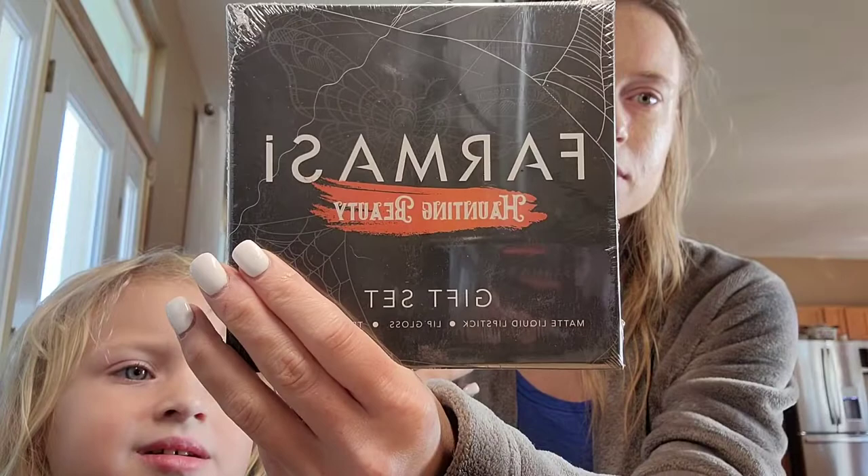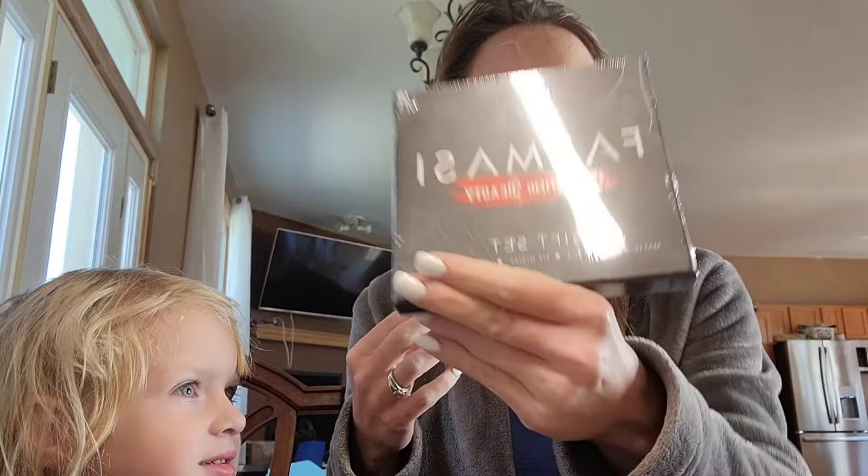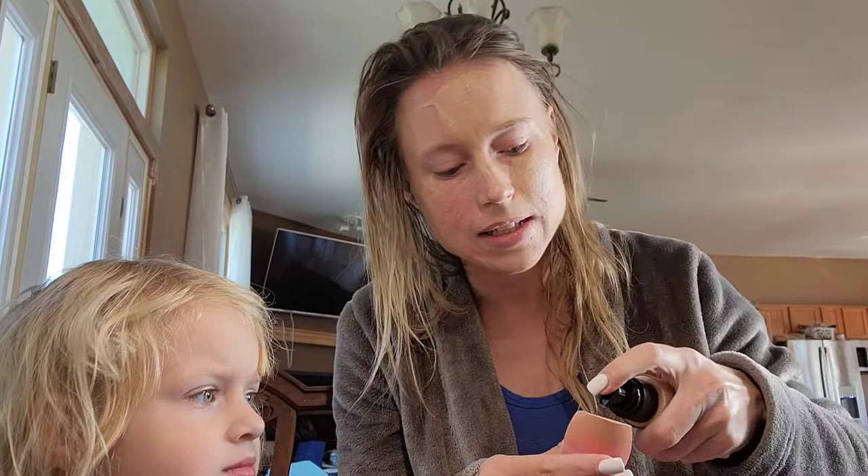If you like, share, or comment, you get entered to win this Pharmacy Haunting Beauty gift set — it has a matte liquid lipstick, a lip gloss, and a trio eyeshadow inside. I don't want to open it because I want it to go to you brand new. Also, there is dog hair everywhere — that's what you get when you have a Great Pyrenees; they are very hairy, so I don't suggest one if you don't like dog hair.